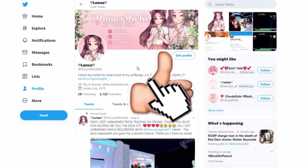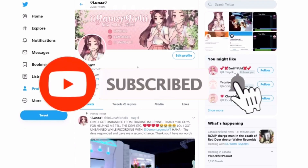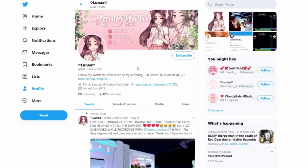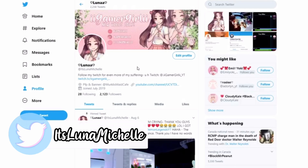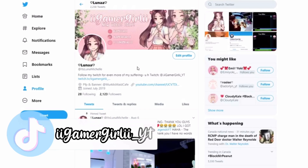Before we get started, if you guys haven't already make sure to hit that like button and also hit that subscribe button — we are so close to 45,000 subscribers. Don't forget to hit the post notification bell so you get notified every time I post, and follow all my social medias linked down below in the description.